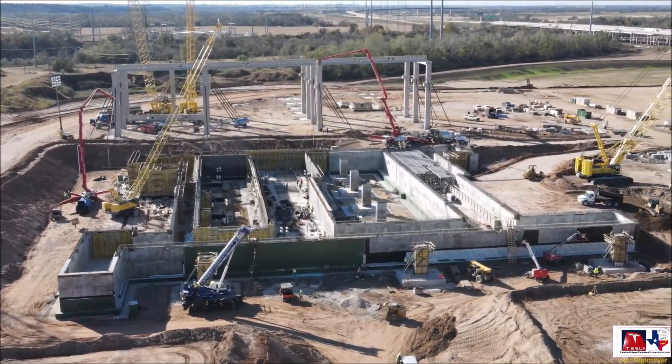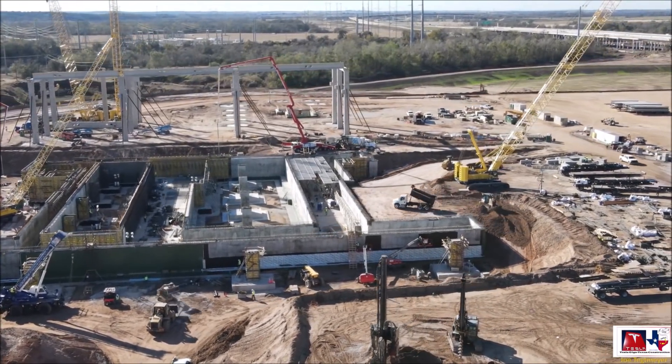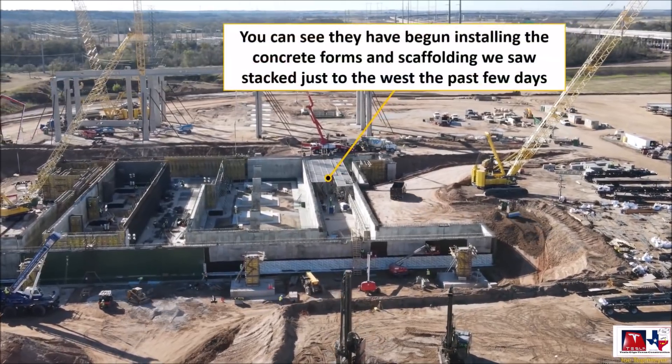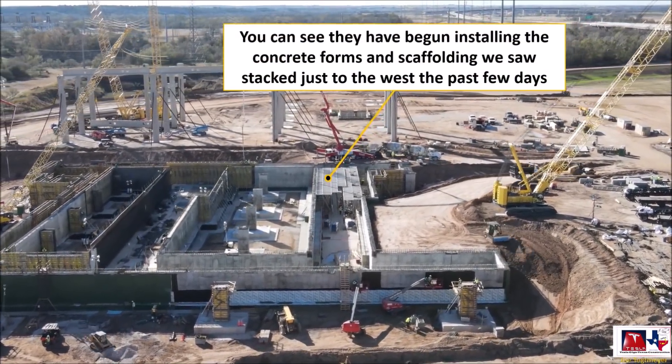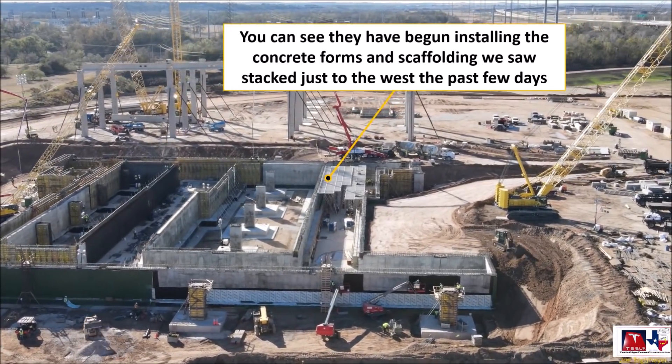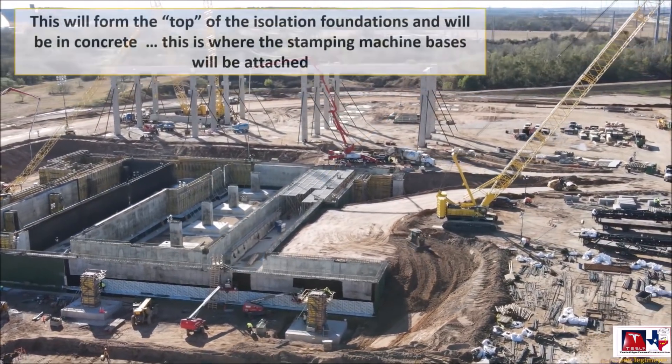Joe says he did fly around the east and north areas but nothing much was going on, so he decided to concentrate on the main foundation area, which was remarkably busy that day. You can see what is happening in Giga Texas — a lot of work at an astonishing speed.